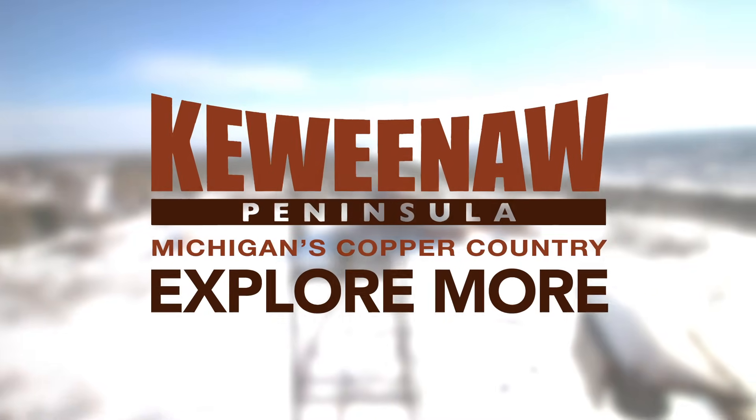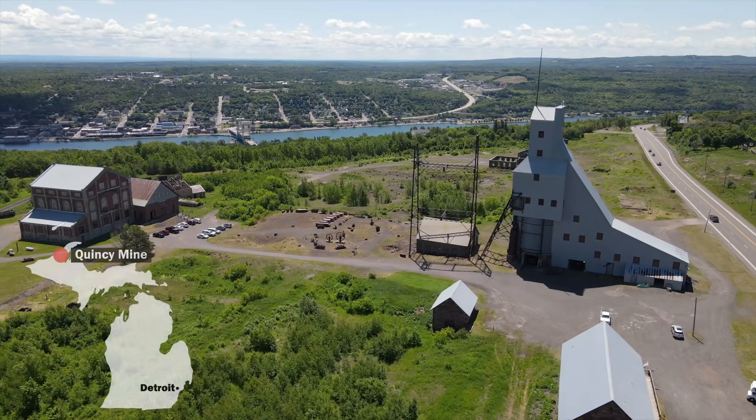Thanks to the Keweenaw Convention and Visitors Bureau for supporting this video. Throughout history, copper has been a pretty big deal. It's been used in everything from decorations to electronics, and today in the United States, copper is mostly mined out west in places like Montana, New Mexico, and Arizona. But about 160 years ago, roughly 45% of all copper mined in the United States came from one kind of surprising location — the Quincy Mine in Hancock, Michigan on the Keweenaw Peninsula.